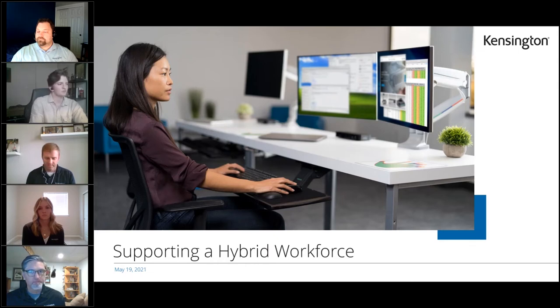Hi, everyone. Welcome to the Supporting the Hybrid Workforce webinar. We're going to give a few minutes for more people to hop in, then at around 1:02 we'll get started.